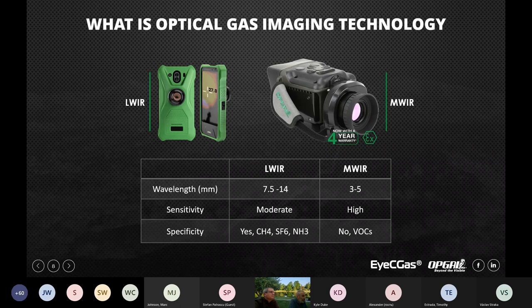To summarize the two OGI technologies: the uncooled is a long-wave camera with moderate sensitivity — you're able to see medium to large leaks, usually from a closer distance. The IC Gas 2.0 is the cooled camera, mid-wave, very sensitive, and you're not limited to specific gases — you're able to detect over 400 compounds, also from a further distance.